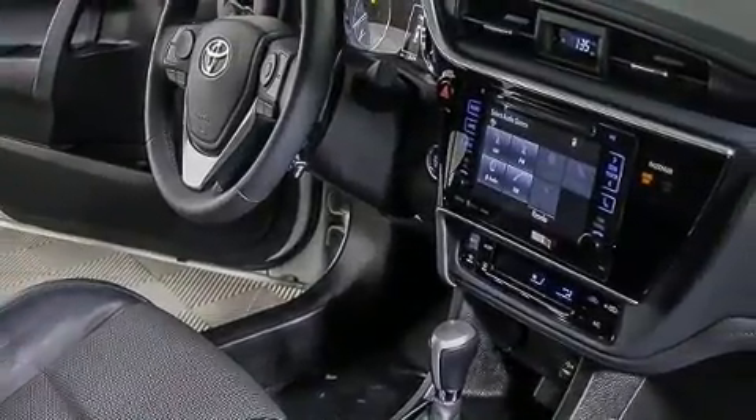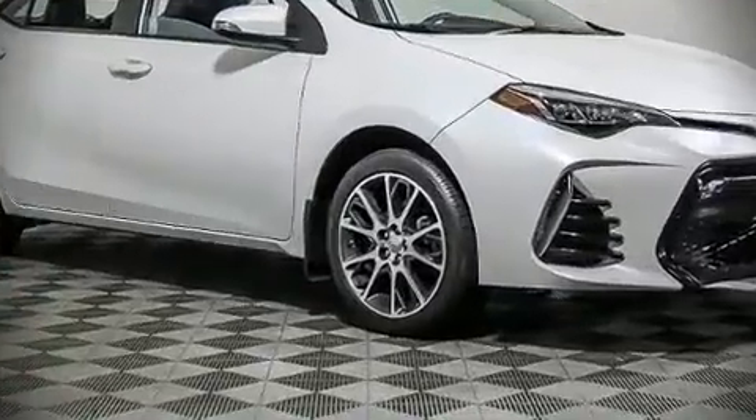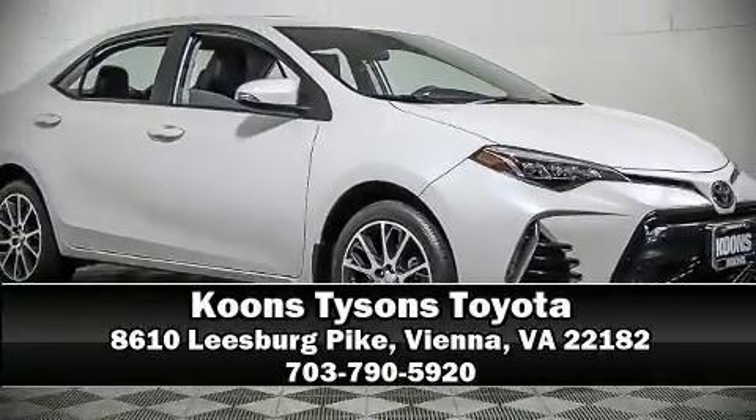A Carfax history report indicates just one previous owner. Stop by our dealership or give us a call for more information. We'll see you soon.